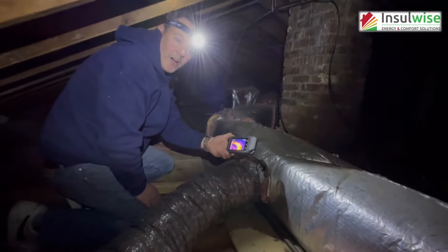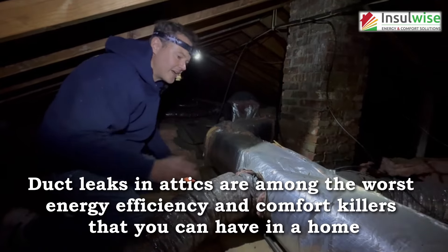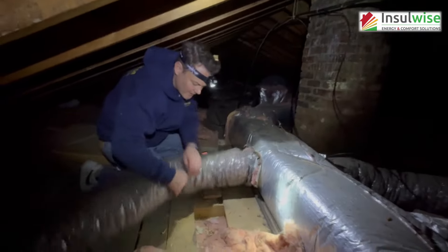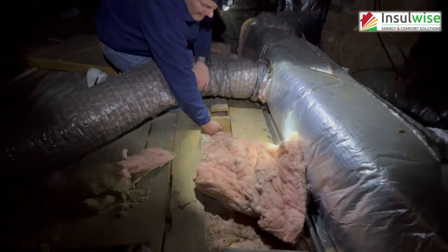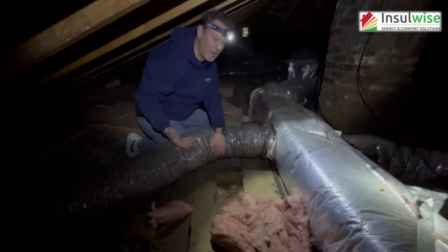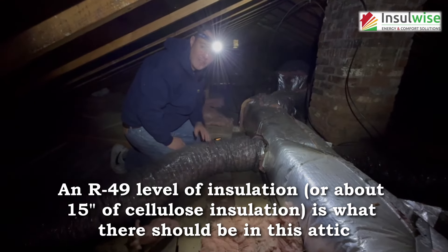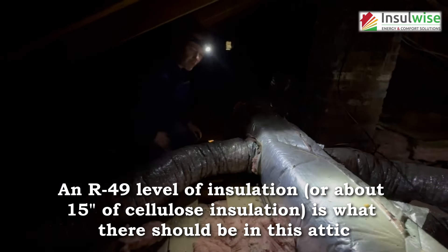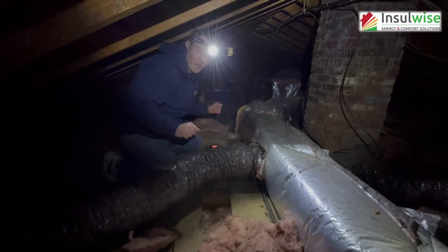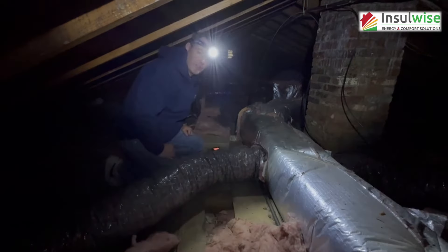Last but not least, this attic is super poorly insulated. The floor joists are two-by-sixes and we've got maybe six inches of insulation on the ground — about an R19. When everything's done it should be an R49, which is about 15 inches of cellulose or around 24 inches of blown fiberglass. Stick around for the end and we'll show you how this thing looks after it's been upgraded, retrofitted, and made super energy efficient.